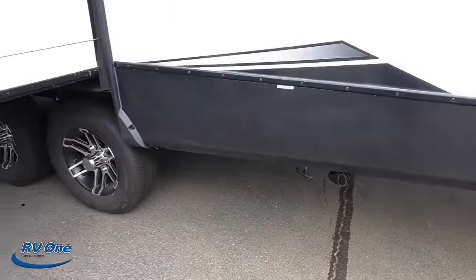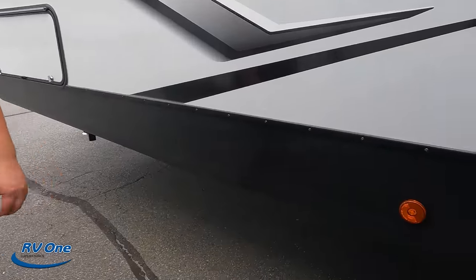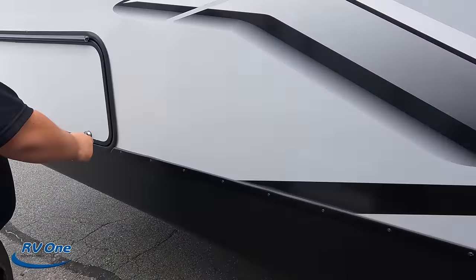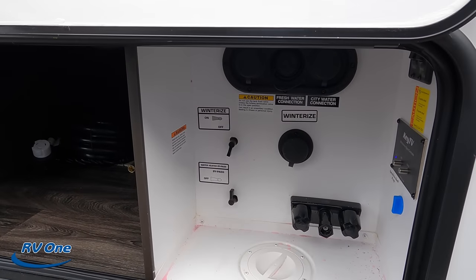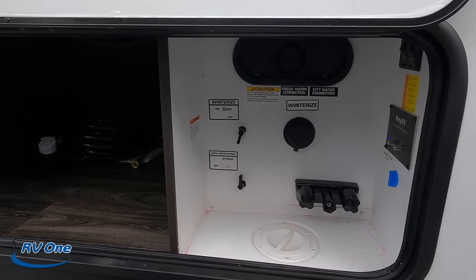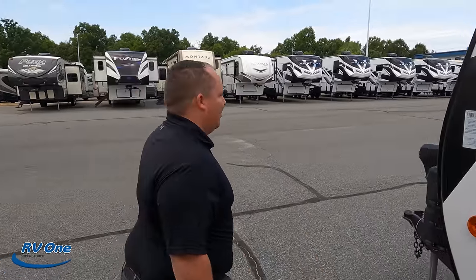There are probably two black tanks — double the tanks! The whole thing is practically a slide out. Here's your outdoor shower, fresh tank, black tank flush, and city water connection. The outside of this Bullet looks great but the inside looks even better — let's go take a look.